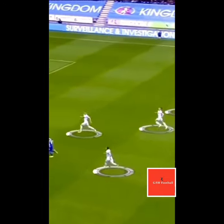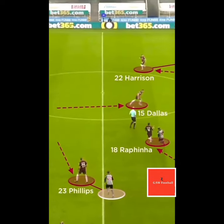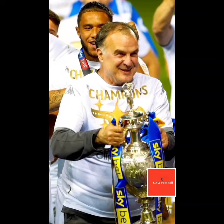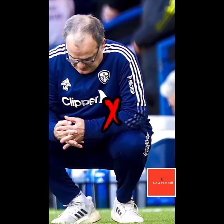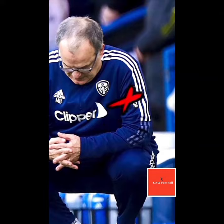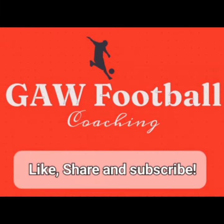Defensively, Bielsa Ball employs the same energy, encouraging high lines, aggressive man marking and pressing football to win the ball back as quickly as possible. At its best it is breathtaking, beautiful and devastating, but of course it requires incredible levels of fitness, skill on the ball and a great football brain, as well as being prone to counter-attacks.